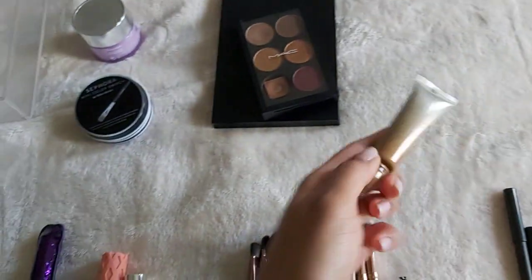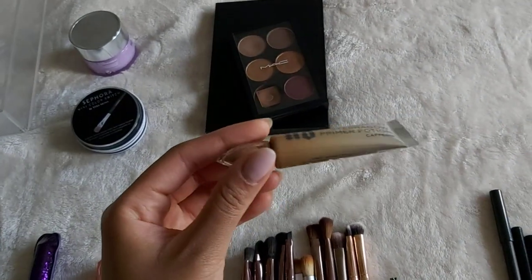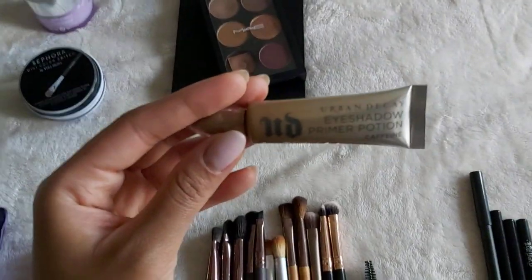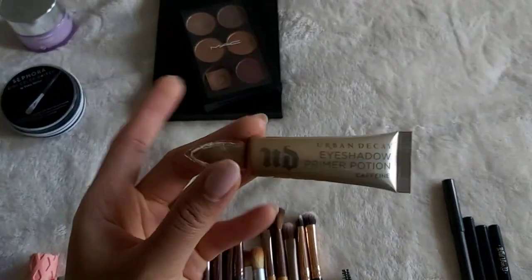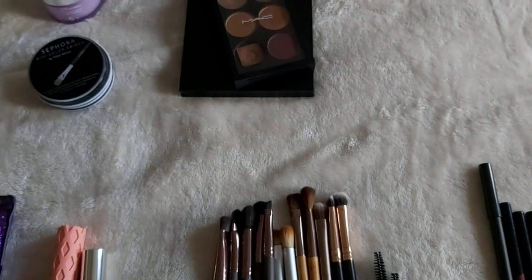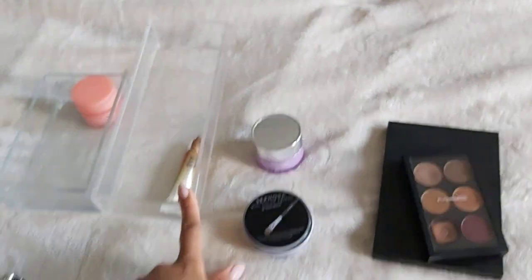As a base for my eyeshadow, I have been going for the Urban Decay Eyeshadow Primer Potion in Caffeine. Somebody recommended this to me at Sephora, and to be honest, I haven't used anything else since. It is quite good. But because I don't wear eyeshadow every day, it spends its time in my larger container.